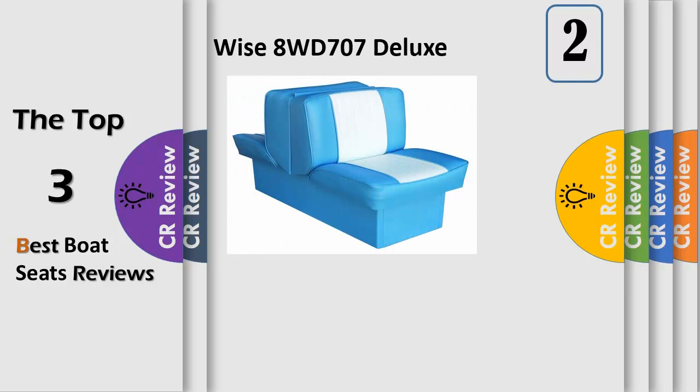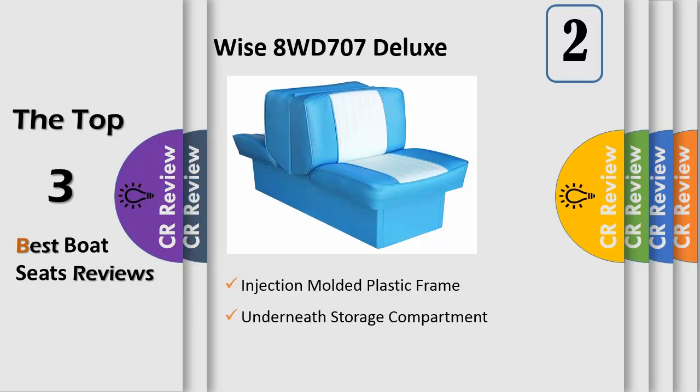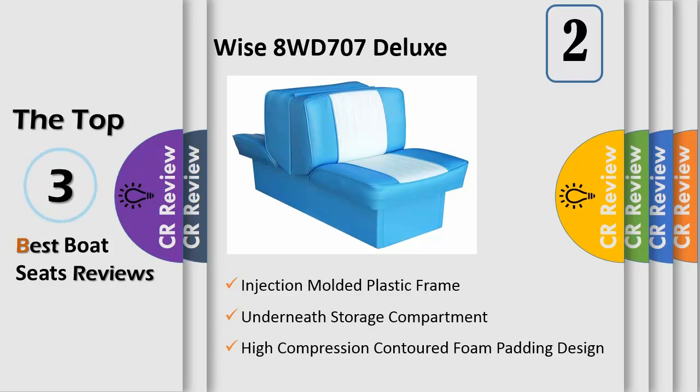Number 2. WISE AWD 707P Standard 10 Inches Base Lounge Seat is ideal for replacing worn out seats on your runabout, ski boat, or fish and ski model. Features include injection molded plastic frame, marine grade UV and mildew treated vinyl, embossed vinyl center panel, and high compression foam padding. Popular colors look great in all ages of boats.